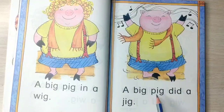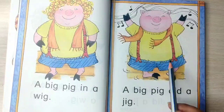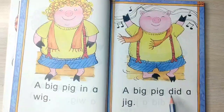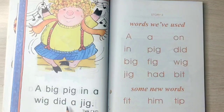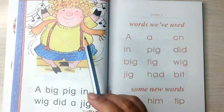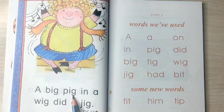A big pig did a jig — that means he danced a little. Here you can see the music is being played and he is dancing. A big pig in a wig did a jig. This big pig wore his wig and then he did a little jig.